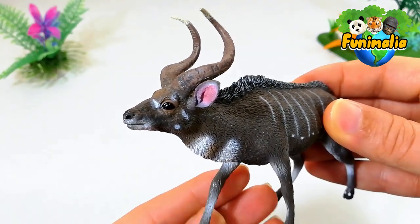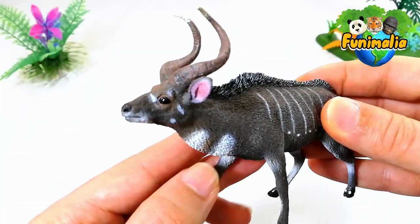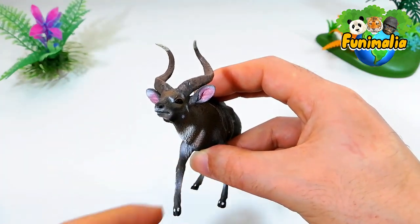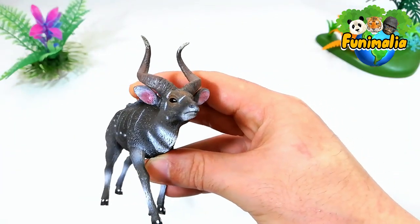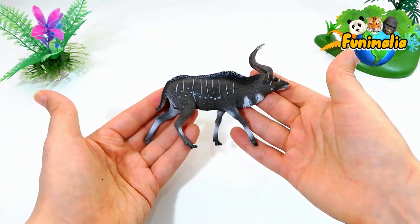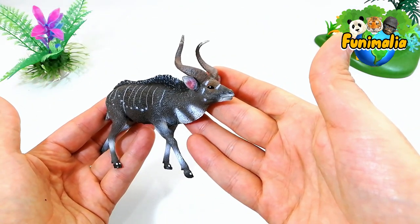This figure is an excellent addition to any collection. It's very well done and has many intricate details, making it a great addition to any collection that features African wildlife. If you are an enthusiast of antelopes, this figure is a must-have, and when displayed alongside the rest of Collecta's fantastic antelope figures, it truly stands out and is one of the favorites.